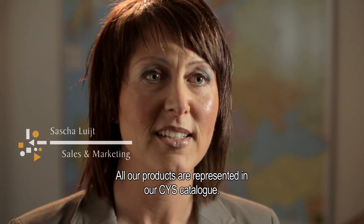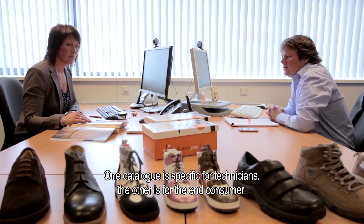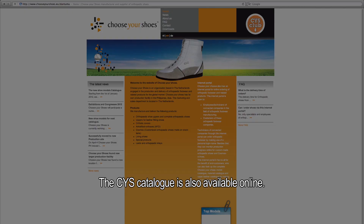All our products are represented in our Choose Your Shoes catalog. One catalog is specific for the technicians; the other catalog is for the end consumer. The Choose Your Shoes catalog is also available online.